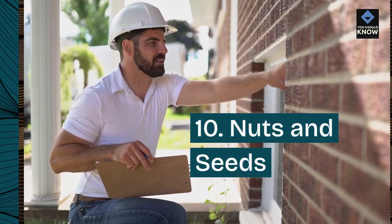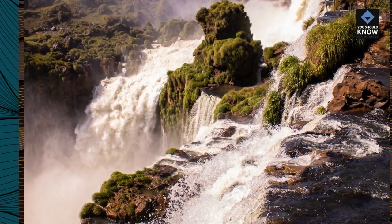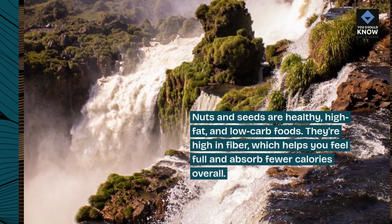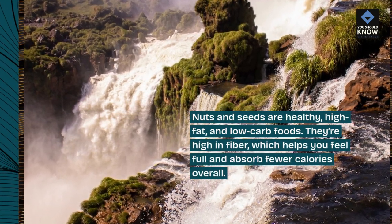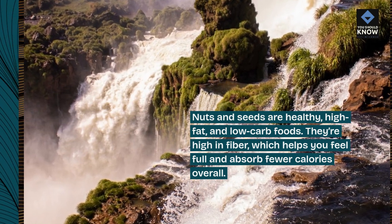10. Nuts and seeds. Nuts and seeds are healthy, high-fat, and low-carb foods. They're high in fiber, which helps you feel full and absorb fewer calories overall.